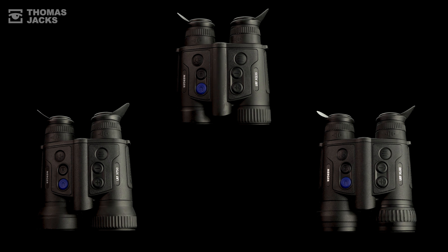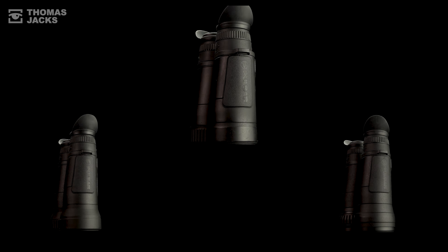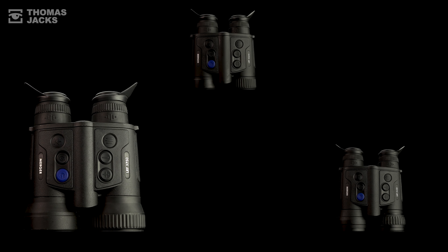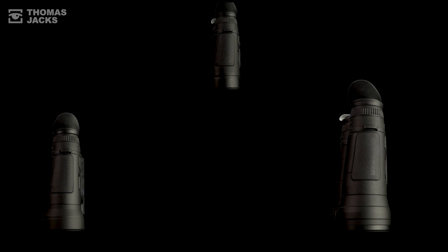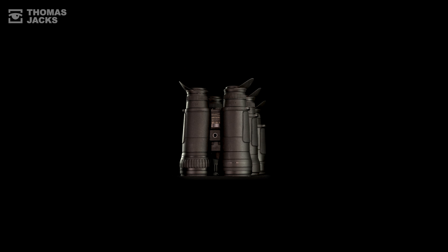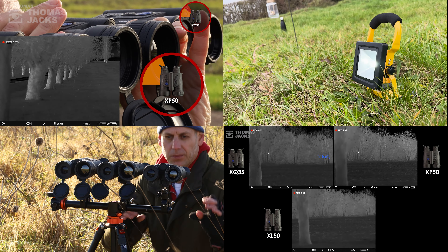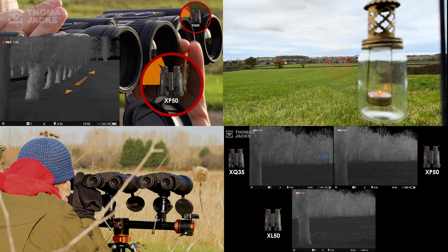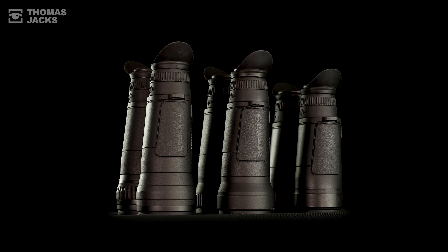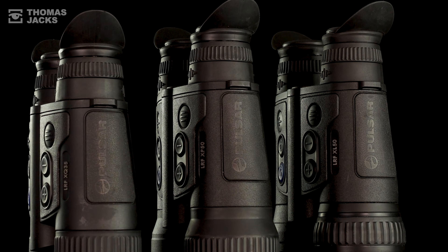It goes to show you can genuinely detect people and wildlife at this very long range on the Merger LRF-XQ35, the Merger LRF-XP50, and the Merger LRF-XL50. To see more mega tests comparing Pulsar thermals in different controlled field tests, subscribe or click this link. And for details on any of these Pulsar mergers, visit tj-focus.co.uk. I'm Dave from Thomas Jacks.